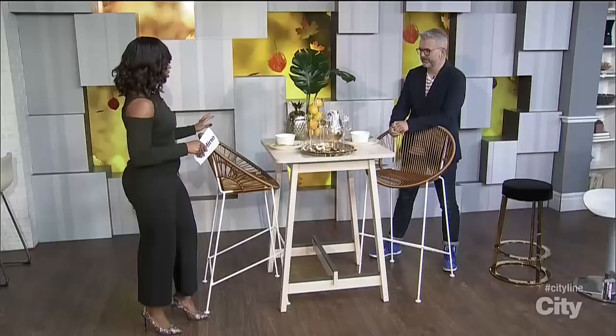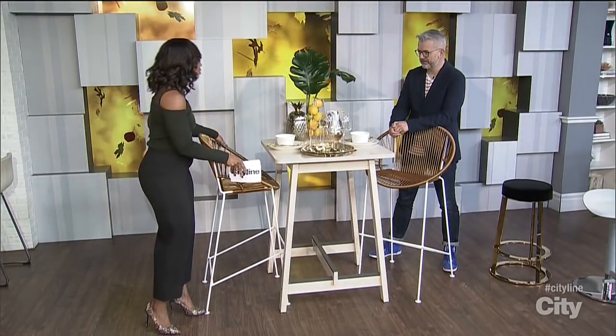As well as being functional, bar stools can make a great design statement. Aaron's back to show us the selection. There's something very cool about using a stool, but especially a bar stool in your space.